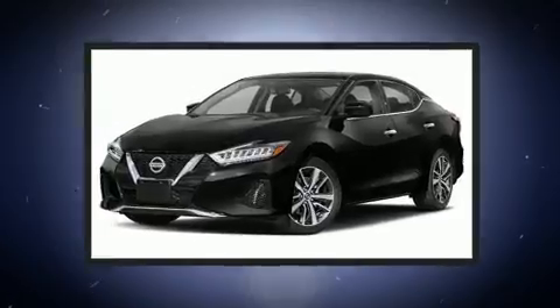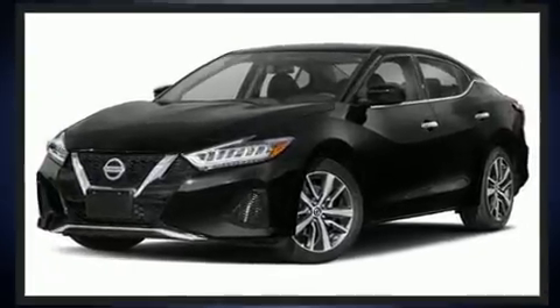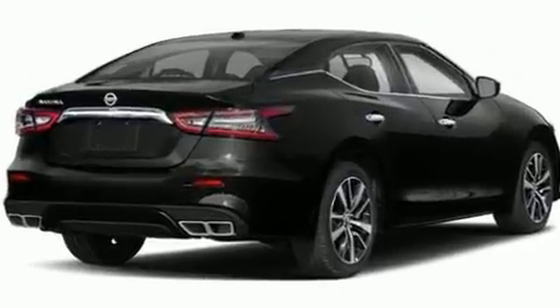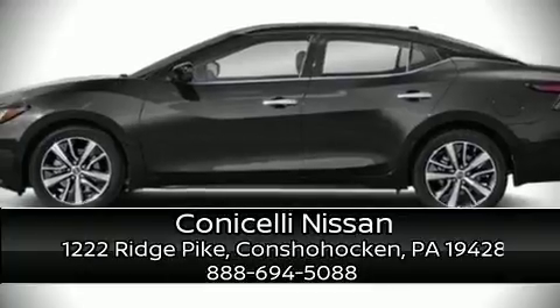A security system and four-wheel disc brakes with ABS are also included. For added security, dynamic stability control supplements the drivetrain. Stop by our dealership or give us a call for more information.